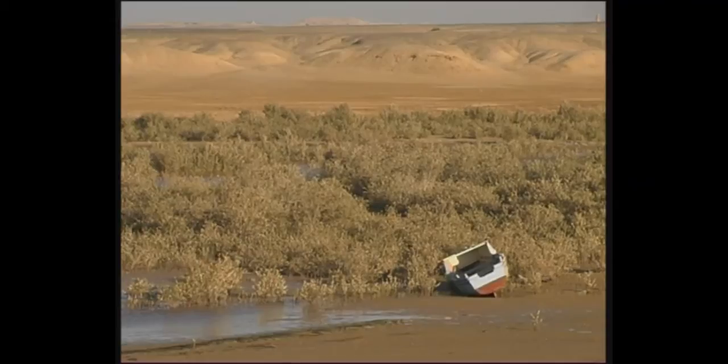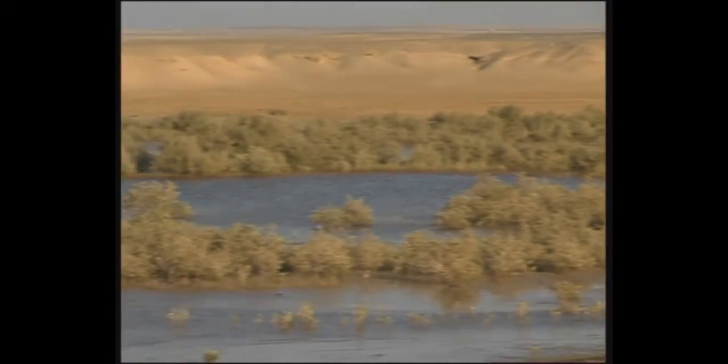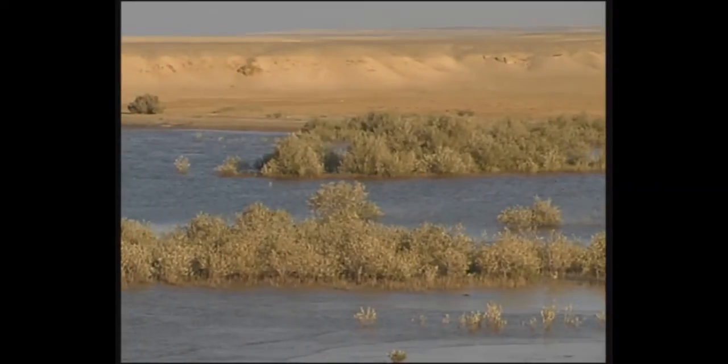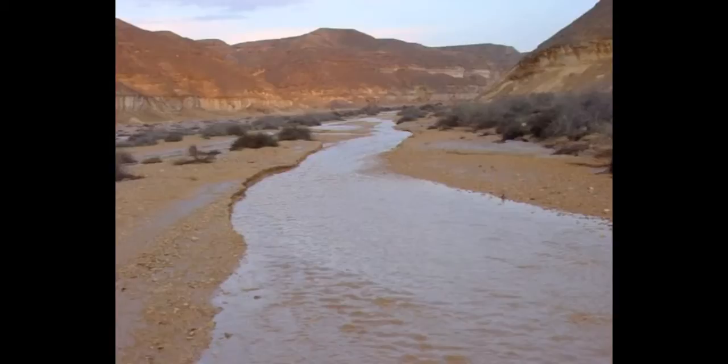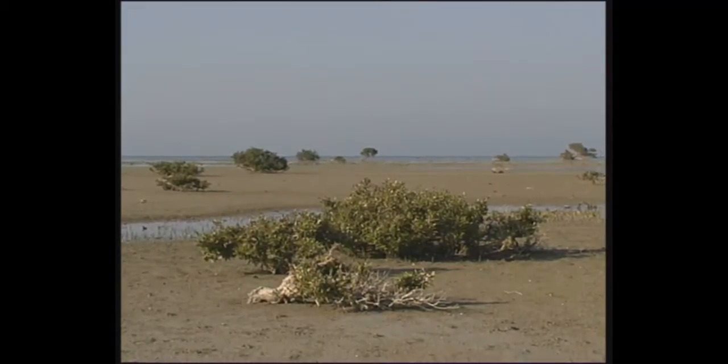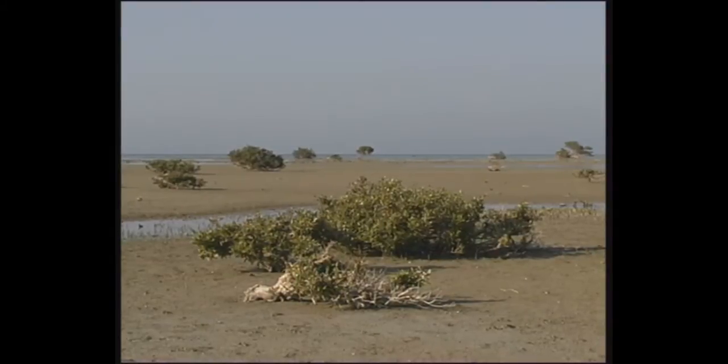Generally, mangroves grow along the coast in fairly sheltered locations at the mouths of wadi systems, where they can also benefit from the sporadic freshwater outflow from further inland. This provides for the brackish conditions in which mangrove thrives.